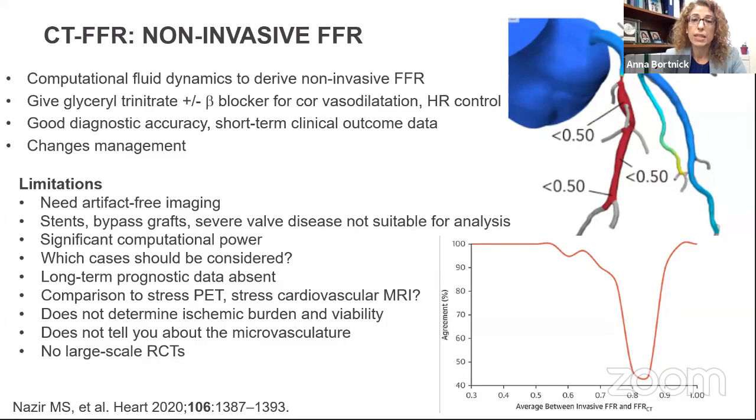There are other limitations to CT-FFR: you need good image quality, people who've already had prior work done won't have suitable images, and you need significant computational power. We also need to decide which patients get CT-FFR versus other modalities. How does it stack up against nuclear stress testing? And what about ischemic burden, viability, microvascular information, and missing randomized controlled trials?